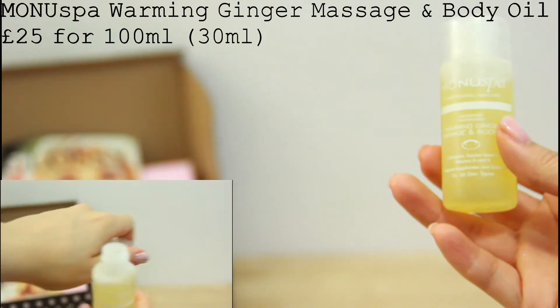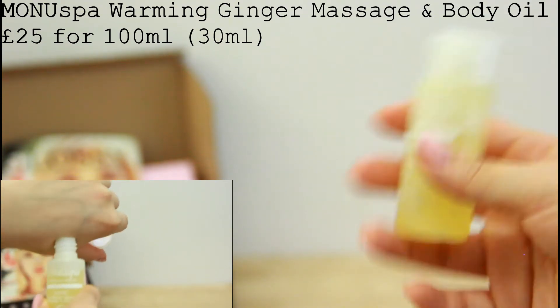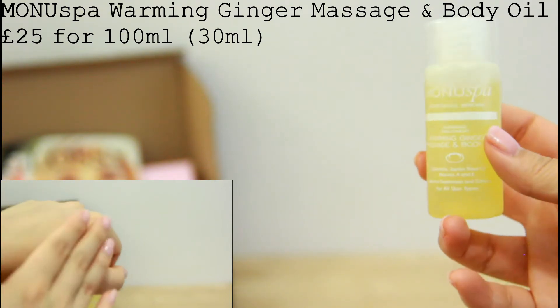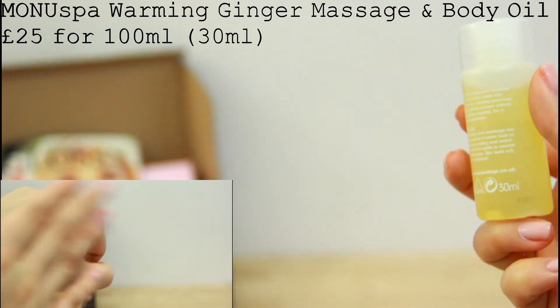The second product I received is this body oil. I had received products from this brand in previous Glossybox before, so I'm not new to it. I really enjoy the gingery scent of this body oil and it is very lightweight so it doesn't feel sticky at all.